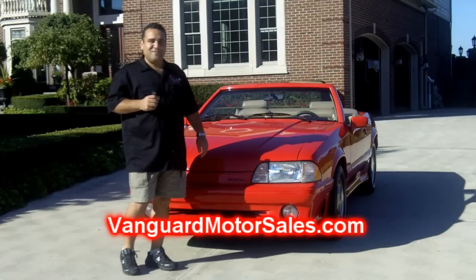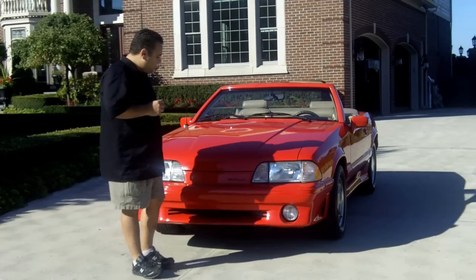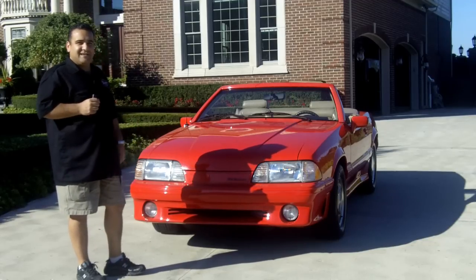Hi, and welcome back to Vanguard Motor Sales. My name is Tom Fotios, and today we're standing in front of a beautiful 1989 ASC McLaren Special Edition.